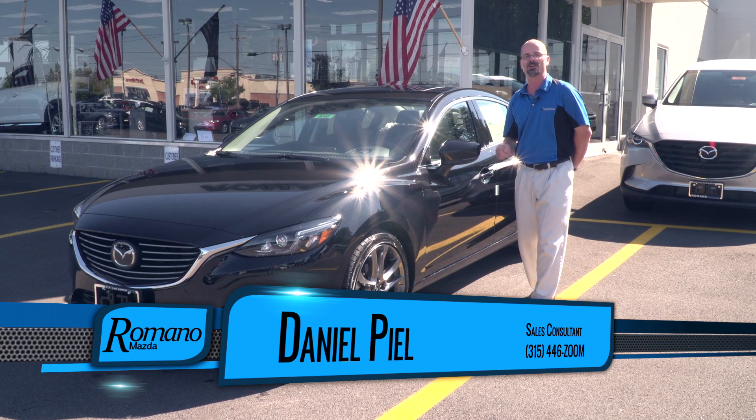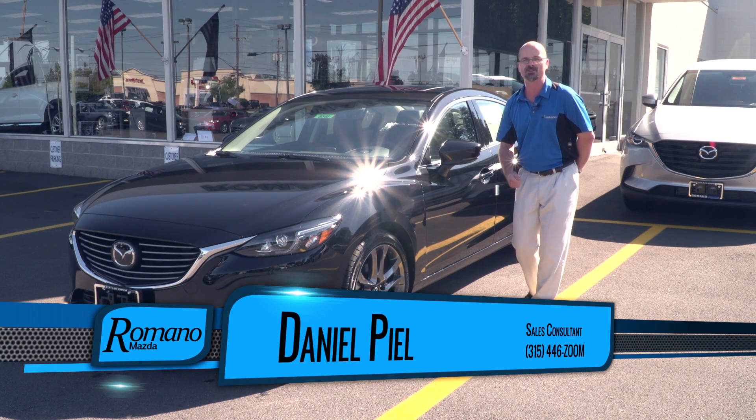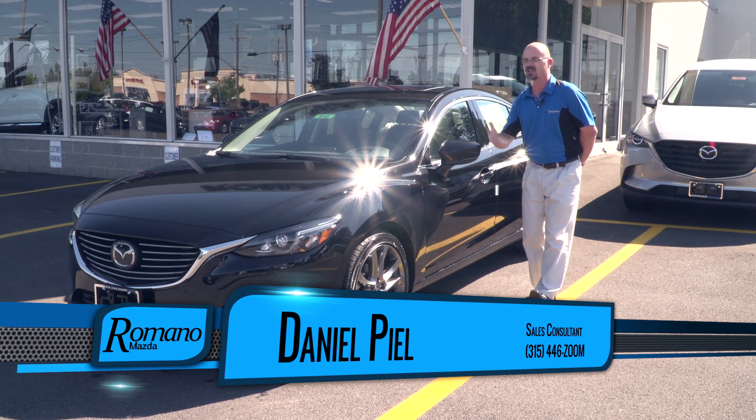If you have any further questions on this car, please come and call me or see me. My name is Daniel at Romano Mazda, or just ask for the Australian.